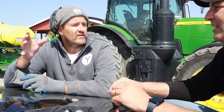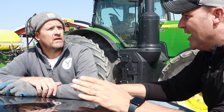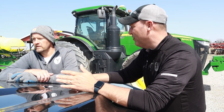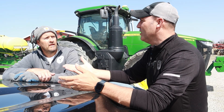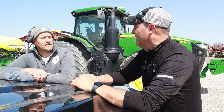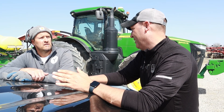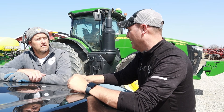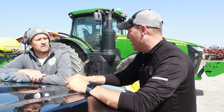I would never approach a variable rate seeding prescription as a way to save seed — that would not be my approach. My first thought was it's going to save money on the seed. It can save some, but that is not the real agronomic benefit. The real benefit is improving your production within the field on a subset level. That makes sense — that's all we're really doing.